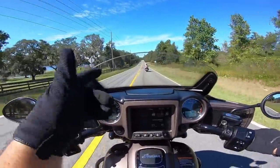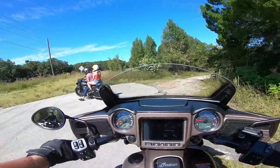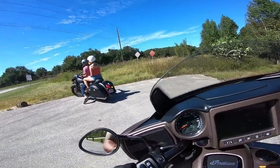That windshield just caught a bug that would have hit my helmet instead — so that's a nice bonus. Ride safe out there, stay vigilant, I'll catch y'all later.